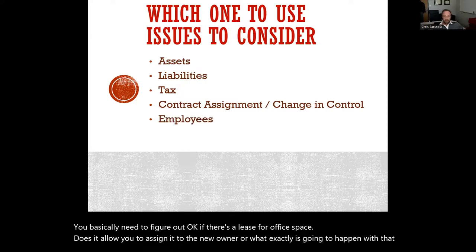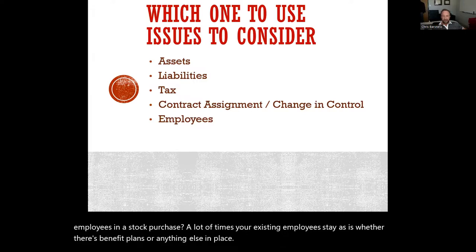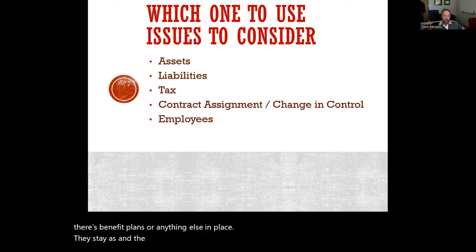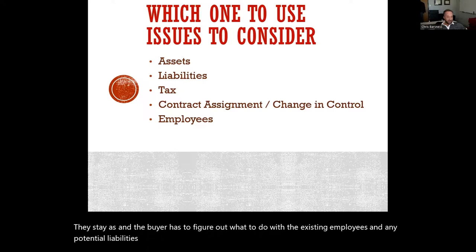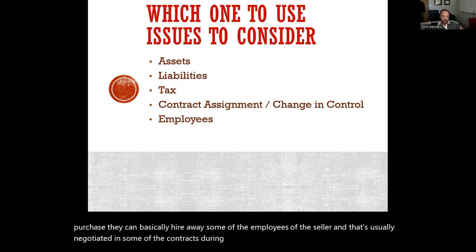Employees: in a stock purchase, existing employees typically stay as-is, whether there are benefit plans or anything else in place. The buyer has to figure out what to do with existing employees and any potential liabilities, like wrongful termination claims if they let people go. In an asset purchase, the buyer can basically hire away some of the employees of the seller, and that's usually negotiated in the contracts during the purchase stage.